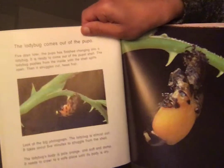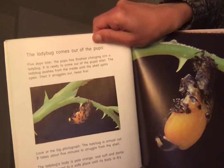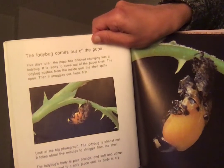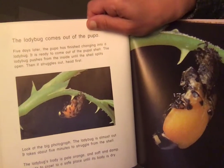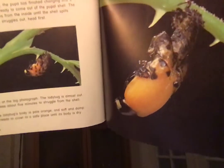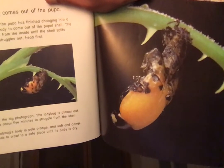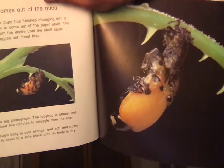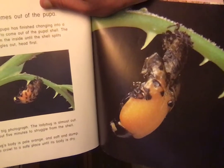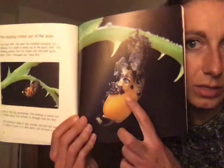Five days later the pupa has finished changing into a ladybug. It is ready to come out of the pupal shell. The shell pushes from the inside until it splits open, then the ladybug struggles out head first. It takes about five minutes to struggle from the shell. The ladybug's body is pale orange, soft, and damp — it needs to crawl to a safe place until its body is dry. There it is — that's the adult ladybug we know and love!